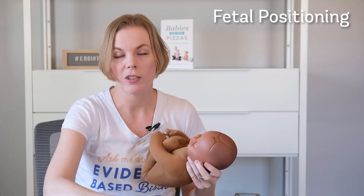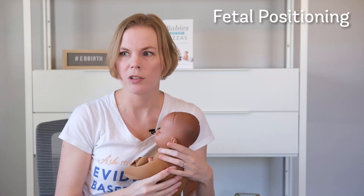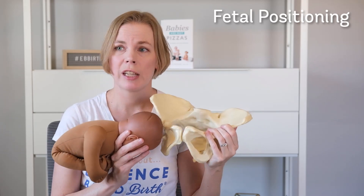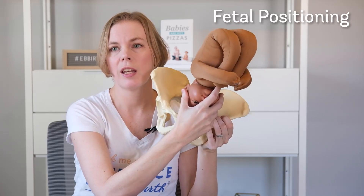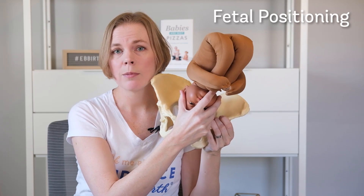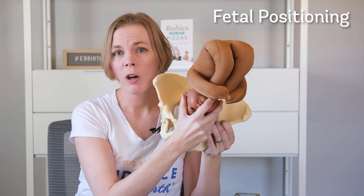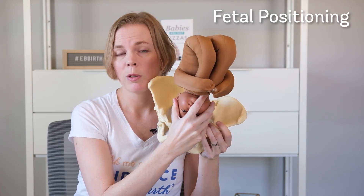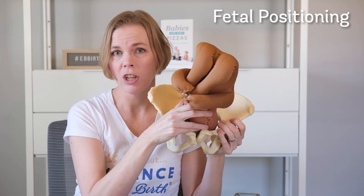This is why it's important to understand what position your baby is in as it's coming out. However, babies can shift and move during the labor process. Just because they start off in a posterior position doesn't mean they'll stay there, but it does mean you need to take notice of the baby's position and work to make more room in your pelvis for the baby to get into a more ideal position for birth.